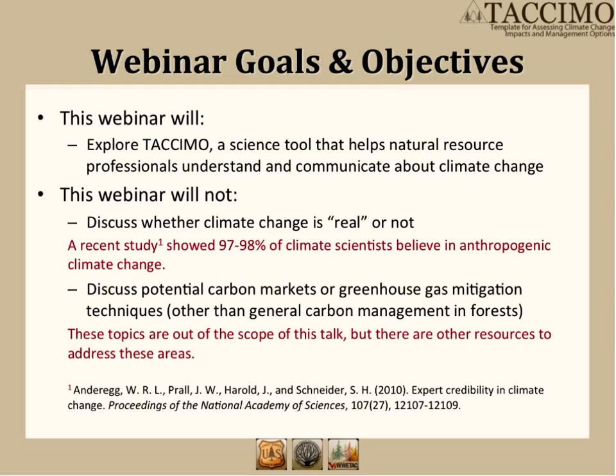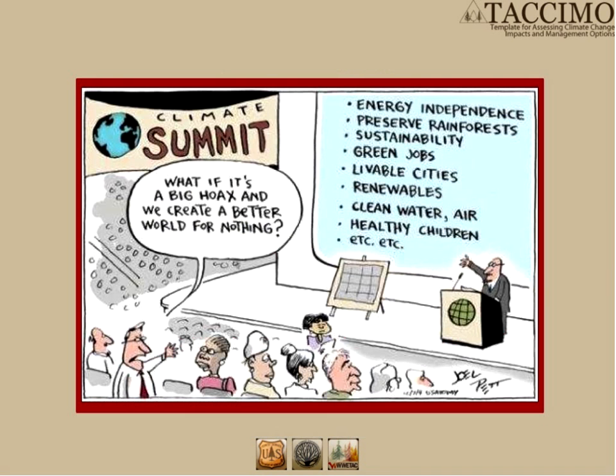I'd like to establish a few expectations about what we will cover in this webinar. We will explore TACAMO and describe how it can help natural resource professionals and others consider climate change implications for their work. We will not try to convince you that climate change is real or go into the minutiae of carbon markets or greenhouse gas mitigation, so we probably won't answer questions about those either. We want this to be fun and interactive, and we really want to emphasize that most of what we will cover today are good forest management resources regardless of climate change.